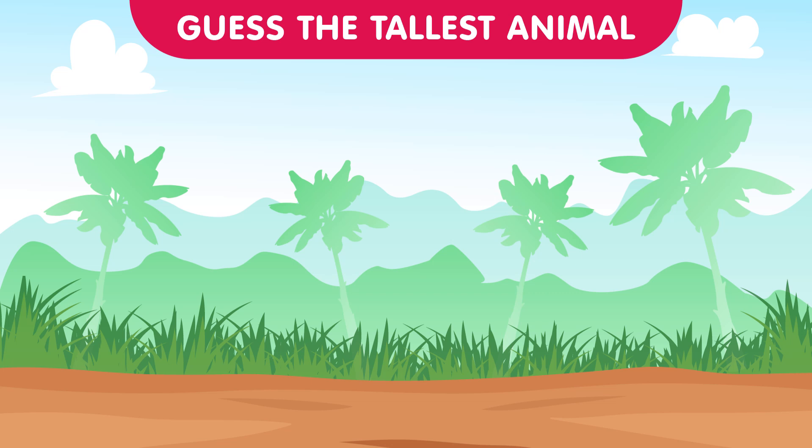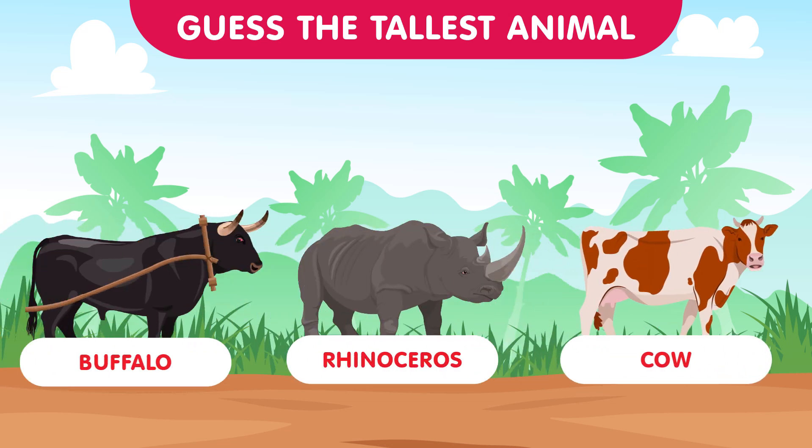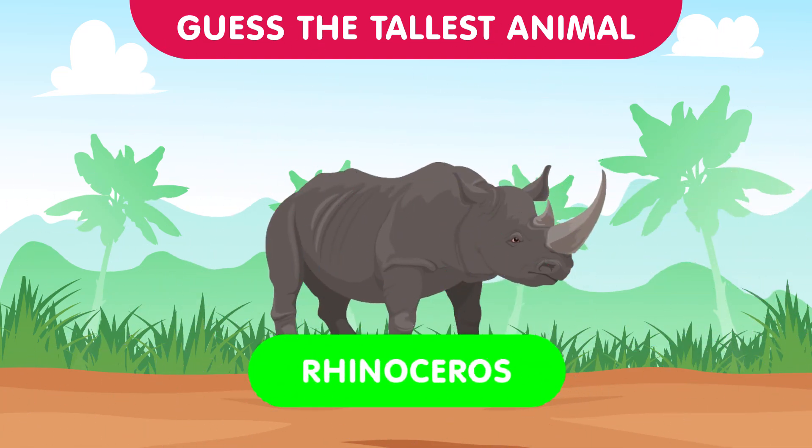Now let's explore the grasslands with the buffalo, the rhinoceros, and the cow. Which one is the tallest among these ground-dwelling giants? The correct answer is the rhinoceros — those horns make them quite impressive in stature. Well done contestants!